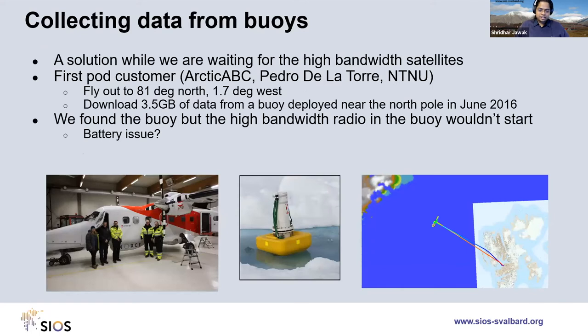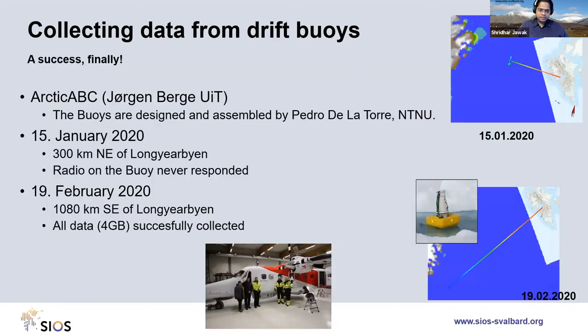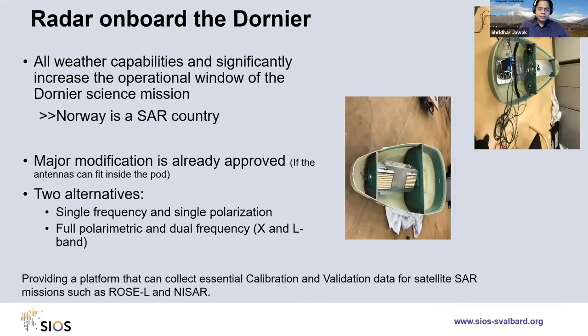Another capability is collecting data from buoys. On 15th January 2020, one flight attempt failed because the buoy radio never responded, but on 19th February we successfully collected around 4 GB of data from buoys using the radio over the Barents Sea. This is a supplementary sensor useful for collecting data when travel by ship is not possible and satellite connectivity is unavailable.